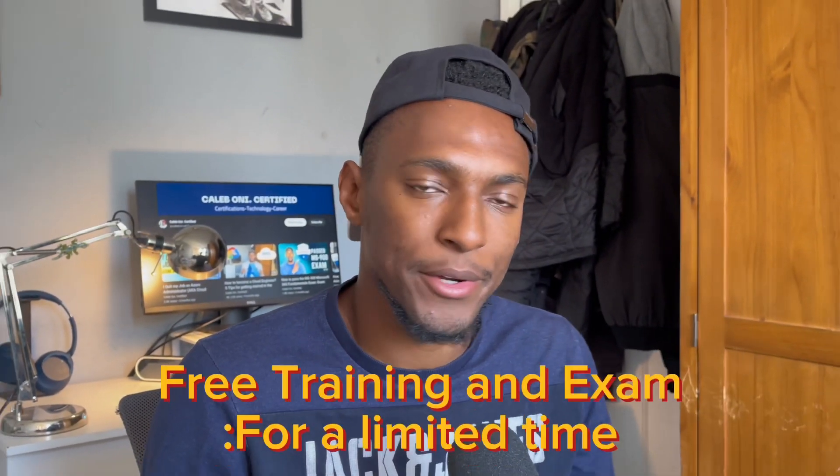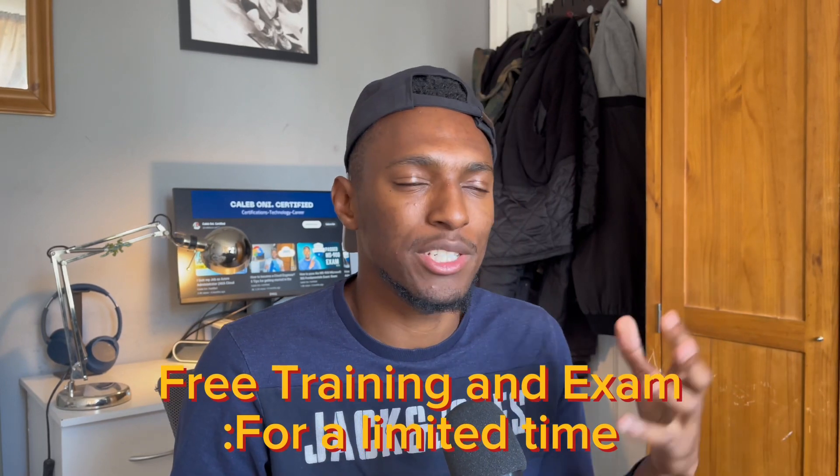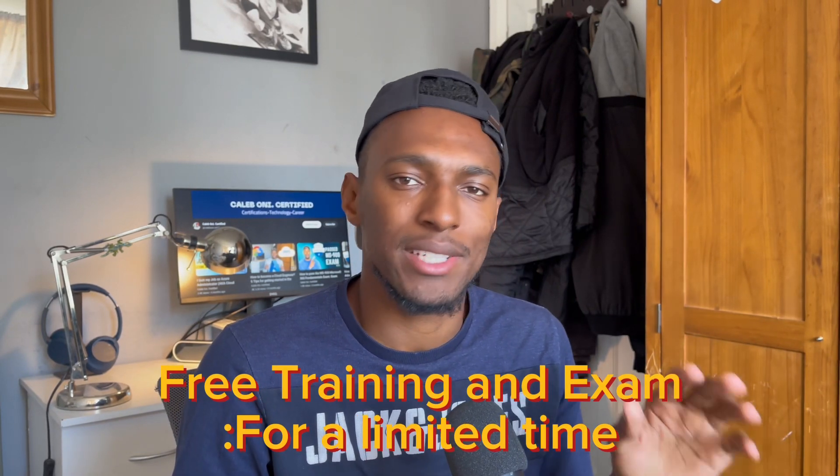Welcome back to the channel. Recently I've been studying for the ISC Squared CC, which stands for Certified in Cybersecurity, and in this video I'm going to be sharing my thoughts on the certification so far based on my recent study and the research I've done. The ISC Squared CC course is a free self-paced course which is pretty good for learning the foundations of cybersecurity.